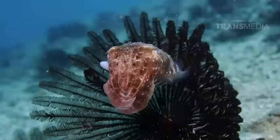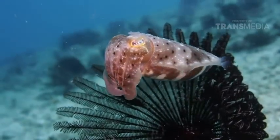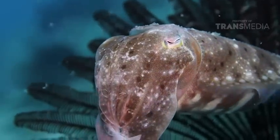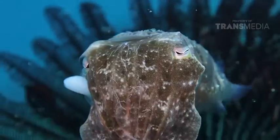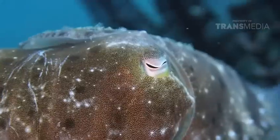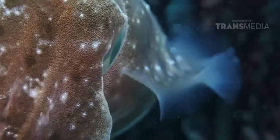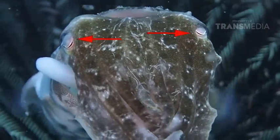Bentuk pupilnya mirip dengan huruf W kan? Sayangnya, matanya itu tidak bisa membedakan warna, tapi sangat baik untuk membedakan kuatnya cahaya. Matanya ini juga punya dua pusat penerimaan yang disebut fovea — yang pertama untuk melihat ke depan dan yang kedua untuk melihat ke belakang.